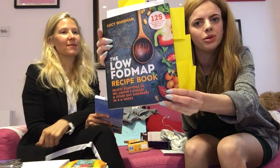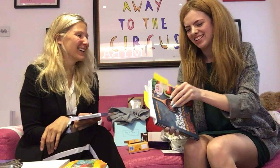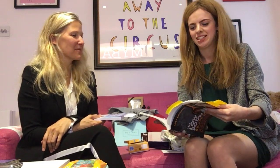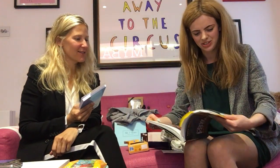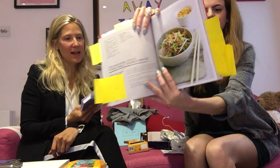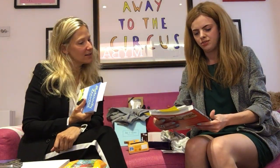The low FODMAP recipe book — it looks delicious. We've already picked out the recipes we're going to try. Fish pie, drum sticks — really good for irritable bowel syndrome, bad tummies, people who have IBS, Crohn's disease, etc. Definitely the diet you need if you've got those conditions. The low FODMAP recipe book — awesome.